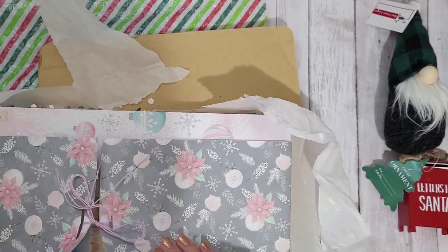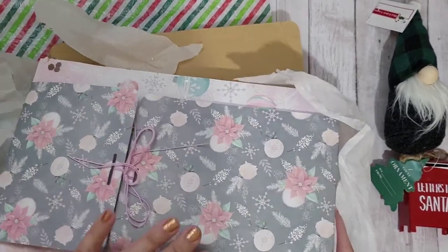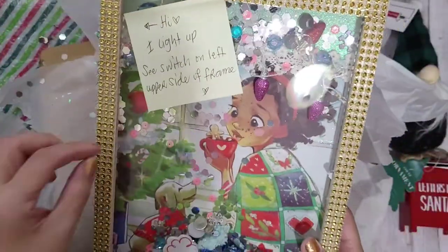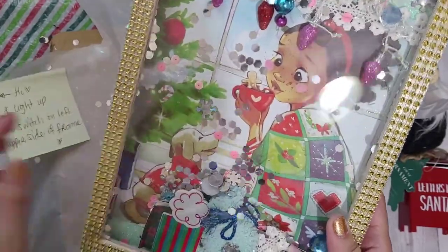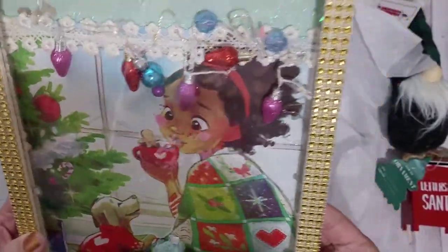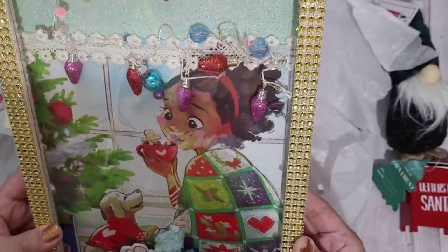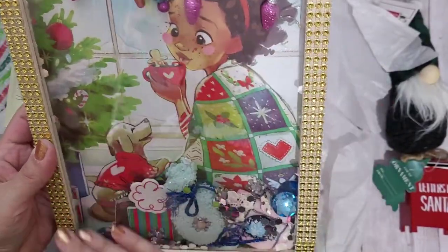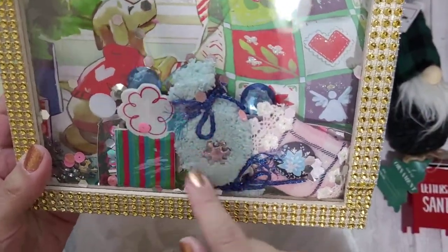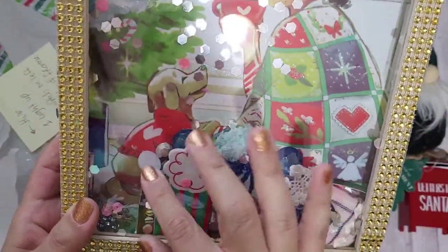Oh, how pretty — this is so beautiful! She did a good job with the back. It lights up — switch on the left. Look at this! There's one little dangle that doesn't want to come down, but how adorable. She said to be creative with your shaker bits — there's a little pillow, something that looks like a candy, flatback gems, snowflakes, big glitter, and beautiful glitter paper.